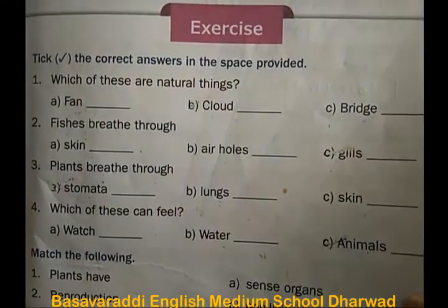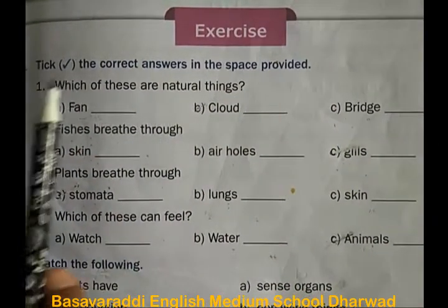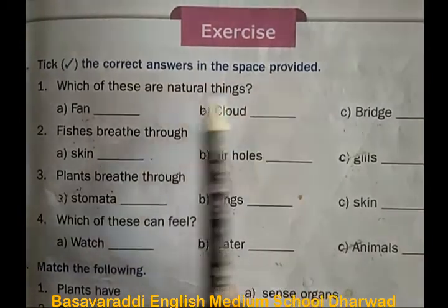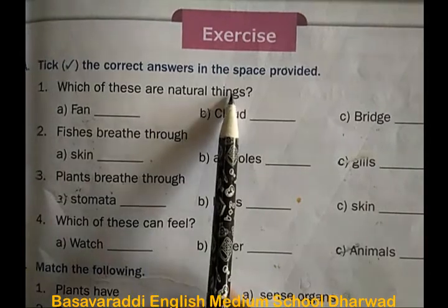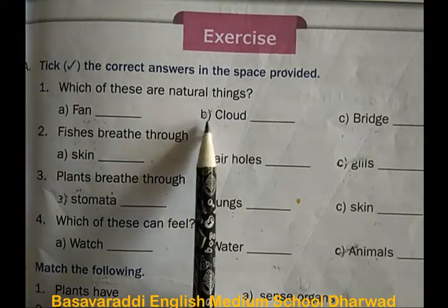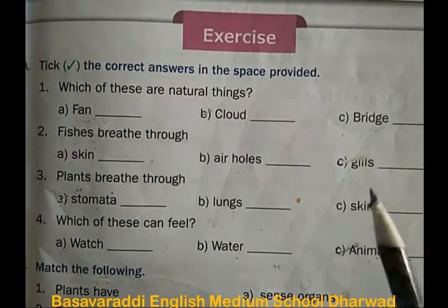Now go to the exercise part. Tick the correct answers in the space provided. First one: which of these are natural things? A fan, B cloud, C bridge. The correct answer is cloud.